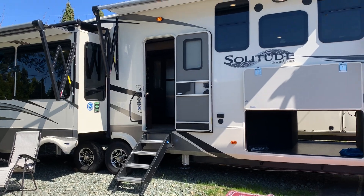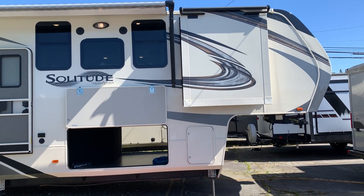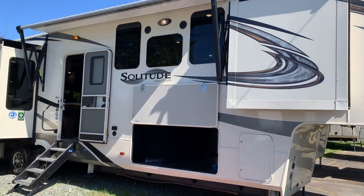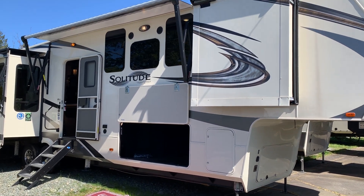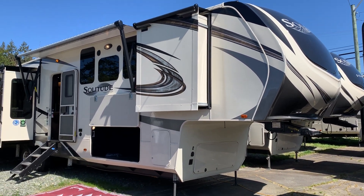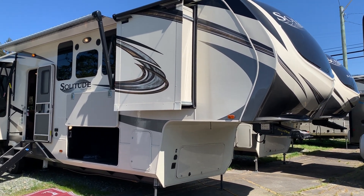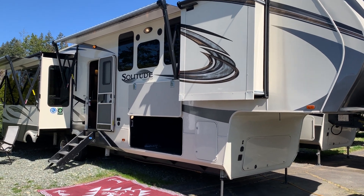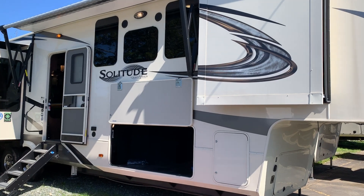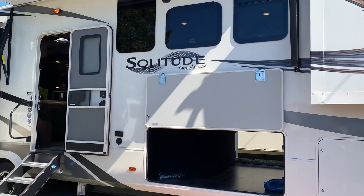The Solitude 373 Front Bedroom — that's the 373 FB. Solitude is just an incredible product by Grand Design. Grand Design is a company that's been around now for about six years; they partnered with Winnebago recently. This is the top-of-the-line trim level. There's also an S-Class trim level below this, and the S-Class changes up the finish on the exterior slightly — rather than the gel coat that you get on this one, it would just have a standard fiberglass finish, which still looks great.